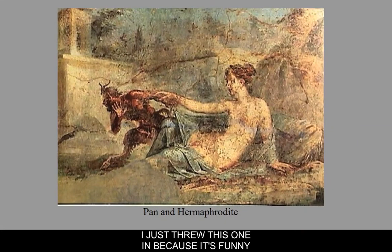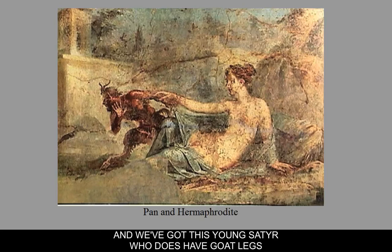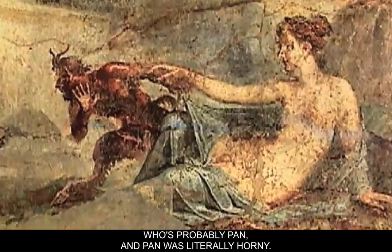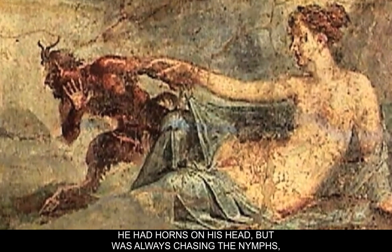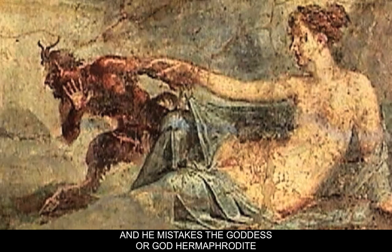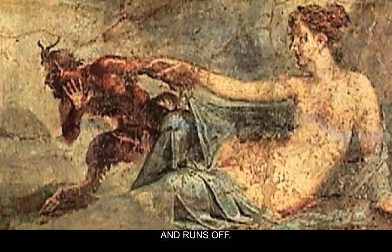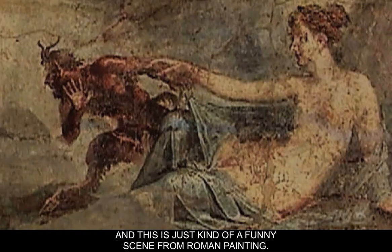This one is included because it's funny and shows that this was also a playful culture. A hermaphrodite is part female, part male. We have a young satyr who does have goat legs — probably Pan — who was literally horny: he had horns on his head but was always chasing nymphs. He mistakes the god or goddess Hermaphrodite for someone accessible, runs over, she reveals herself, and he's freaked out and runs off. Just a funny scene from Roman painting.